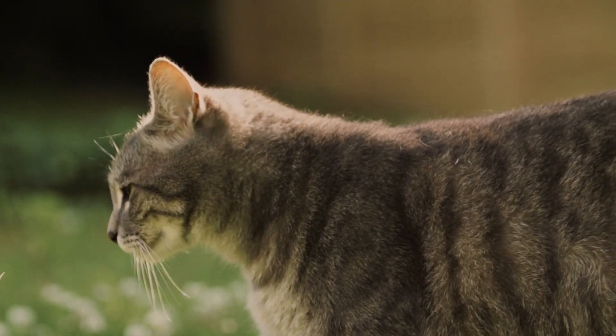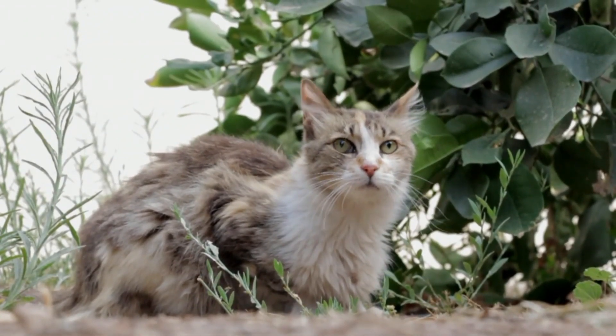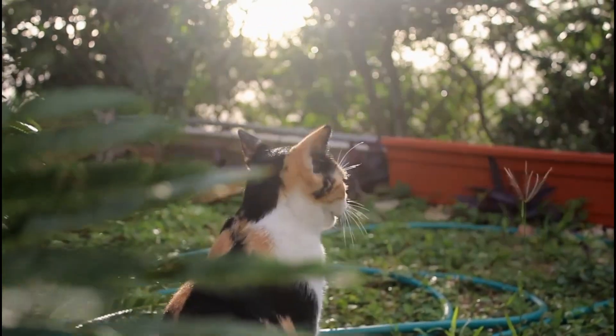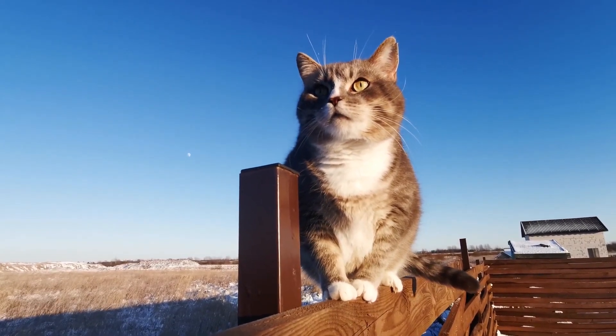This facial expression is similar to how a cat looks when he is interested in something. His head will slowly move to the side, and his pupils will be practically normal but his eyes will be wide open. His whiskers will move slightly backward.